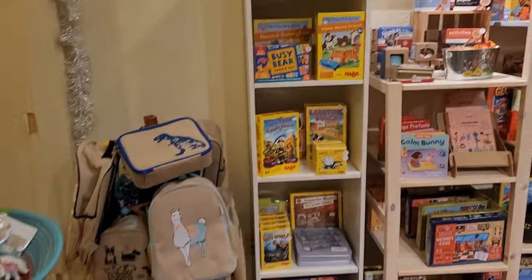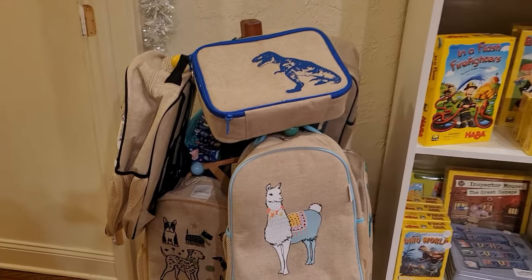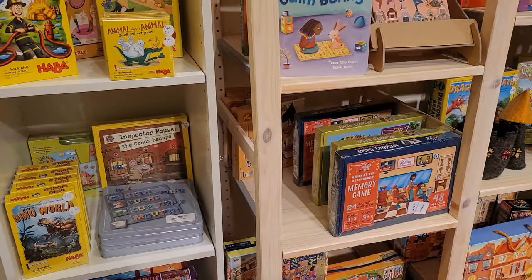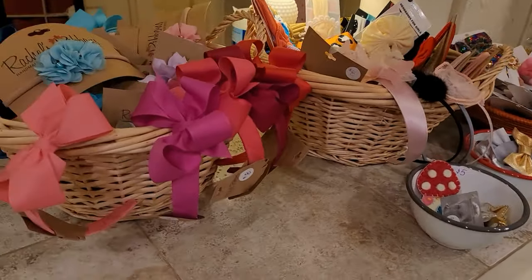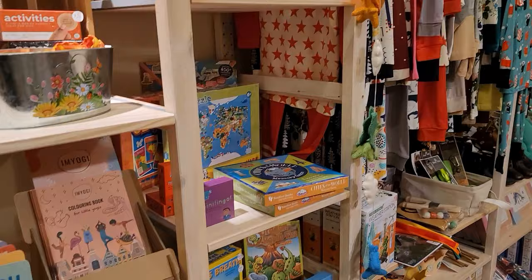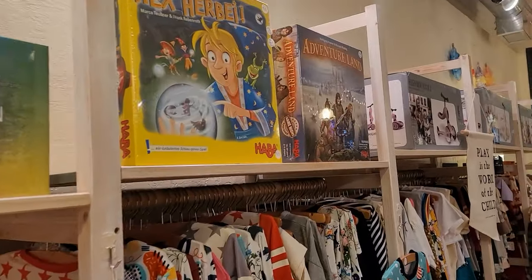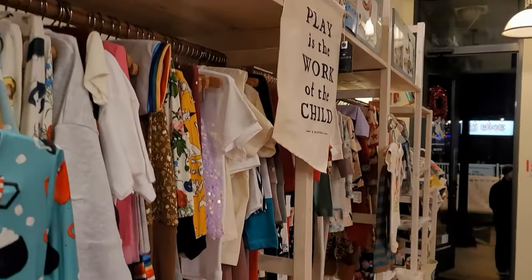What do we have in this corner over here? We have some toys and some games. Look at these cool backpacks. And over there on the counter, headbands and jewelry. And here we have some more clothes over here on this side of the shop. Games — all kinds of stuff at Pollywogs and Petunias. What a cool name too, right?